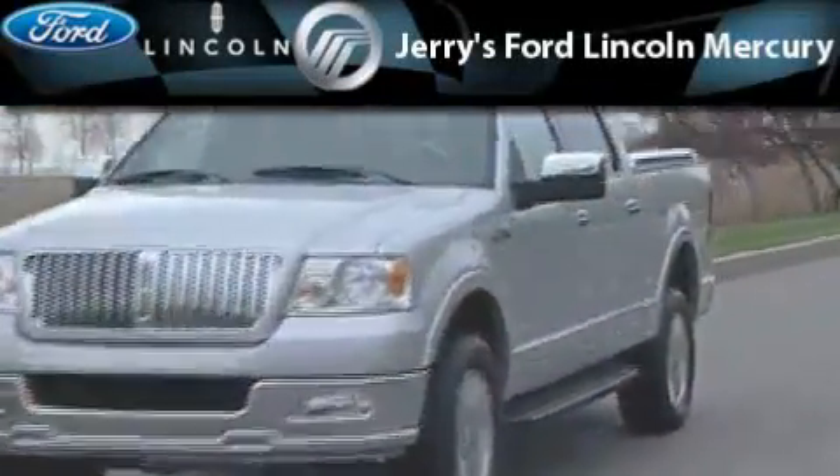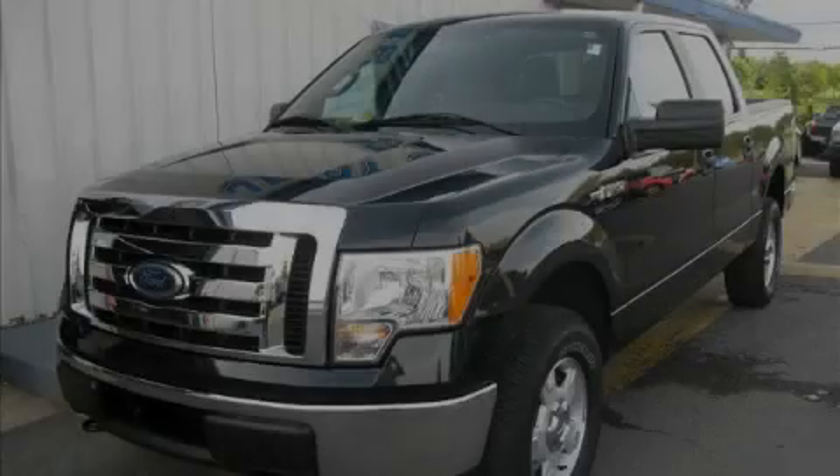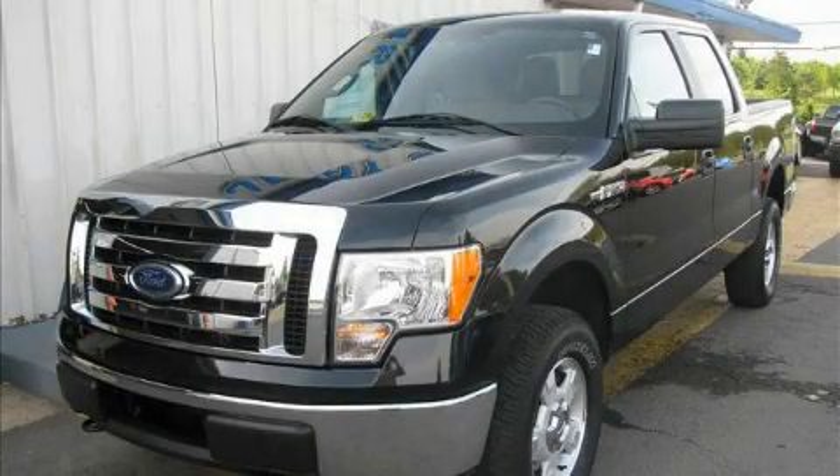Another fine vehicle offered by Jerry's Ford Lincoln Mercury. This is a 2010 Ford F-150, made for the job site, the trail, and the town.